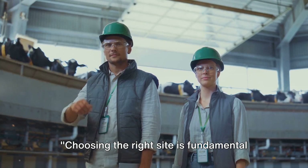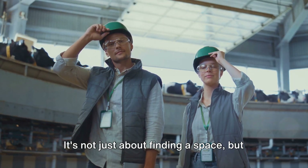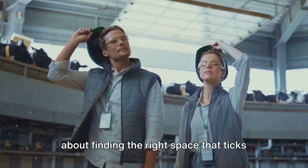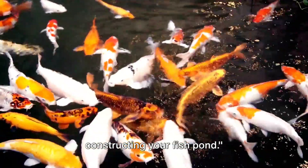Choosing the right site is fundamental for your fish farm's success. It's not just about finding a space, but about finding the right space that ticks all these boxes. Now that you've selected your site, let's move on to designing and constructing your fish pond.